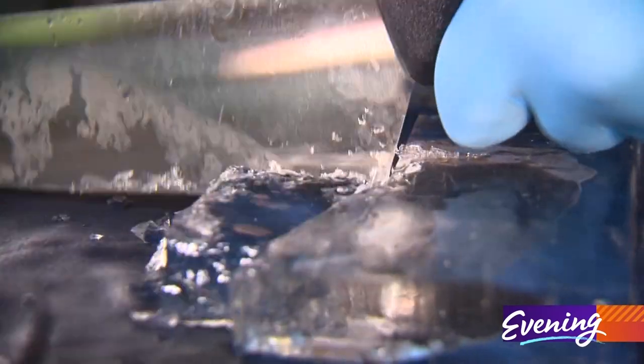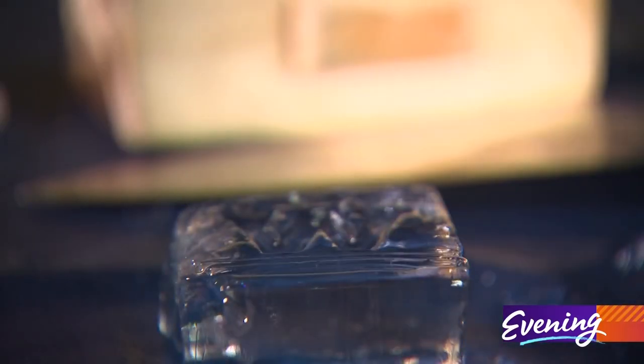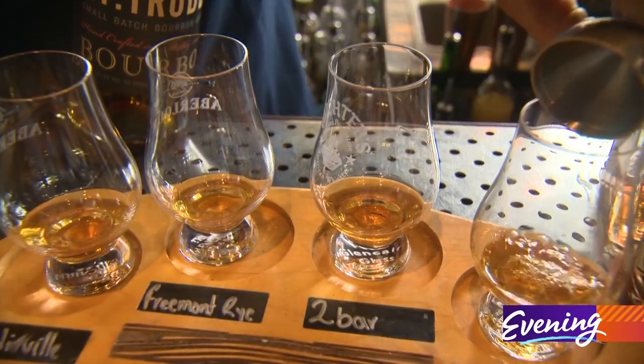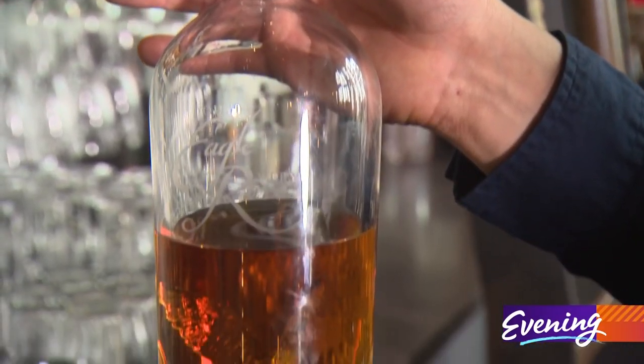If you drink a cocktail, it'll come with a hand-cut ice cube stamped with the restaurant's signature W. If you prefer your whiskey neat, try a flight. They have more than 800 bottles to choose from, including rare top-shelf options.